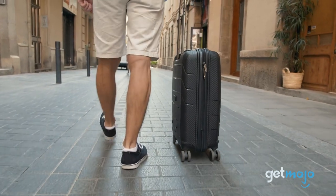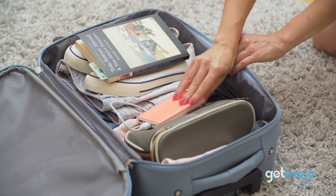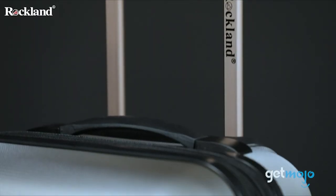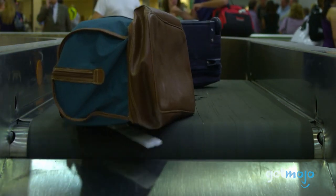So which luggage set should you choose? Well, it depends on what's most important to you — whether maneuverability, outside pockets, softshell, hardshell, or carry-on. The Rockland and Samsonite sets definitely could work for many people's needs. But don't overlook the trusty duffel bag. It might just be the practical, utilitarian solution you've been looking for.